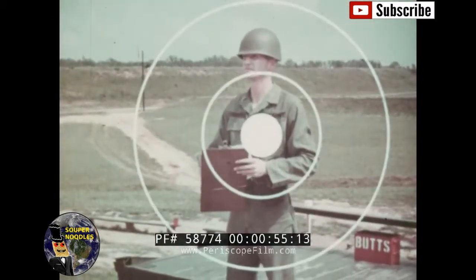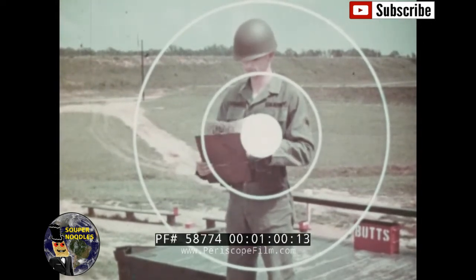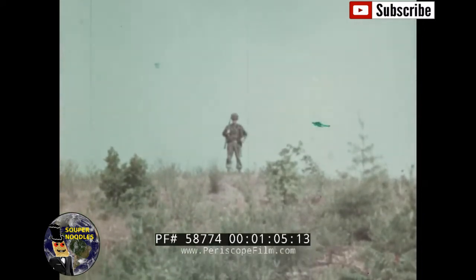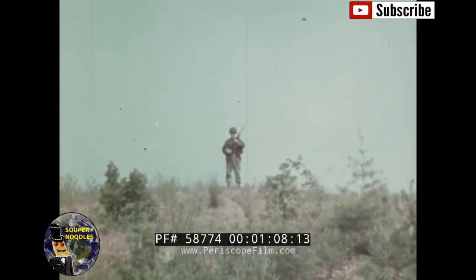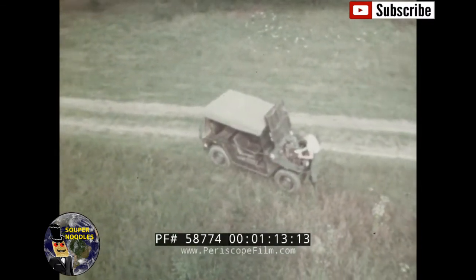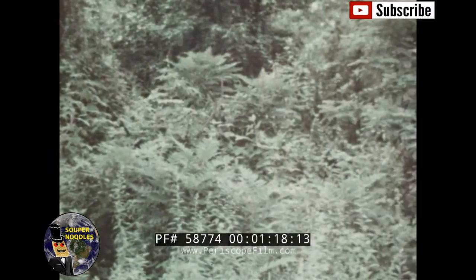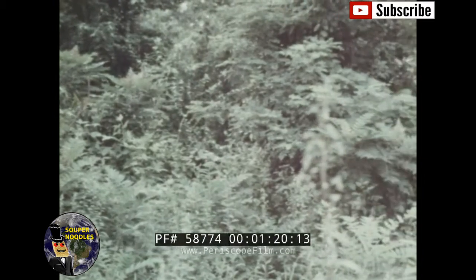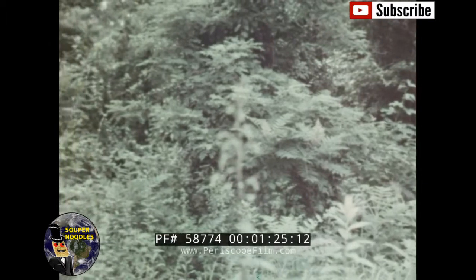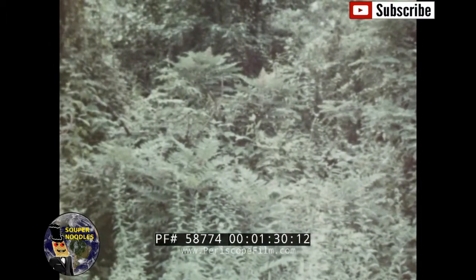But what kind of a target will you be? Will you be easy to draw a bead on, ignorant of how you look to an enemy on the ground or to an enemy observer overhead? Or will you be hard to find and harder to shoot at — skillfully blended into the terrain, using your knowledge of camouflage for your own defense and for the better security of your unit?